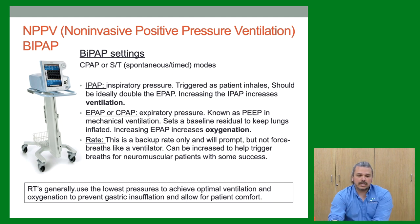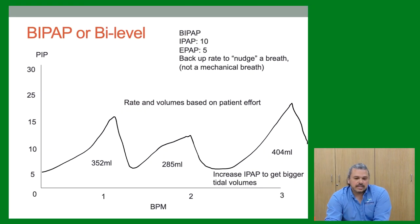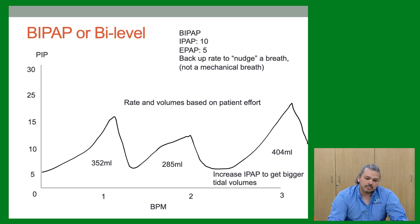The BiPAP waveform shows what kind of breaths the patient is getting. Volumes vary because they're based on patient effort and IPAP. If they're not getting high enough volumes or they're breathing too fast, we'll turn up the IPAP. For example, going from smaller volumes at a lower IPAP to 15 cmH₂O gives us larger tidal volumes.